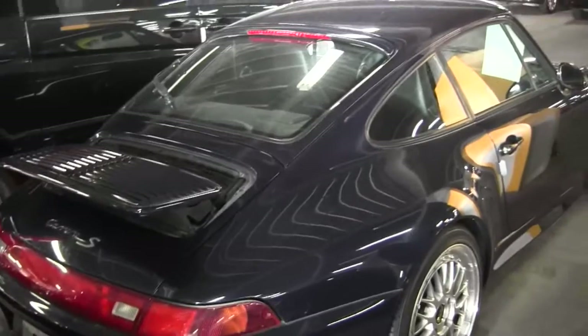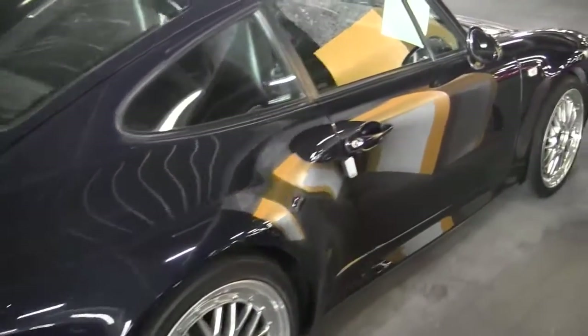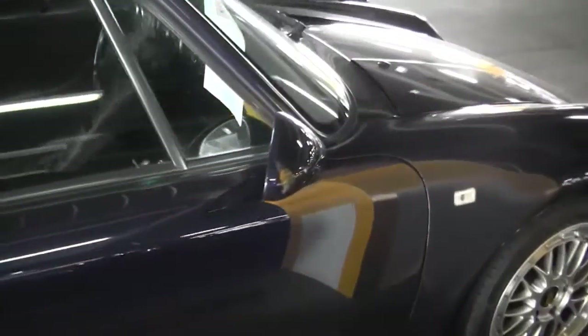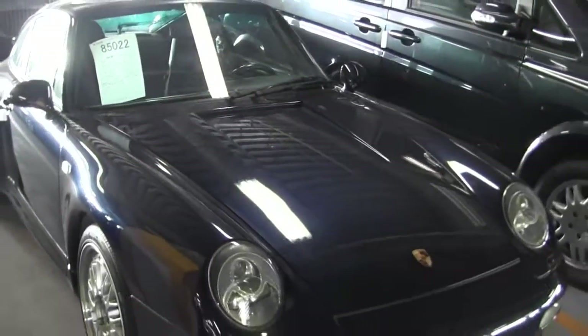This car was unsold about a month or two ago for $2.3 million. So there you have it — thanks for watching.